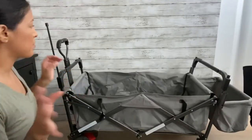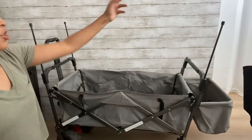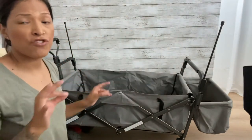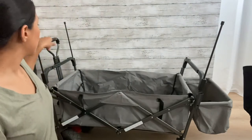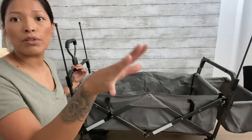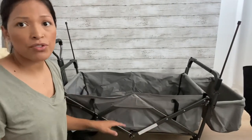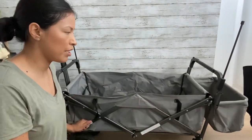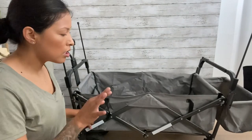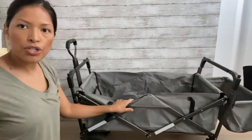The canopy attaches by popping up four little poles and placing the canopy on top. It has velcro straps that loop onto the frame so it doesn't blow away in the wind. I put reflectors on all of my strollers and my wagon — except the Dream On Me Glider — because you never know.